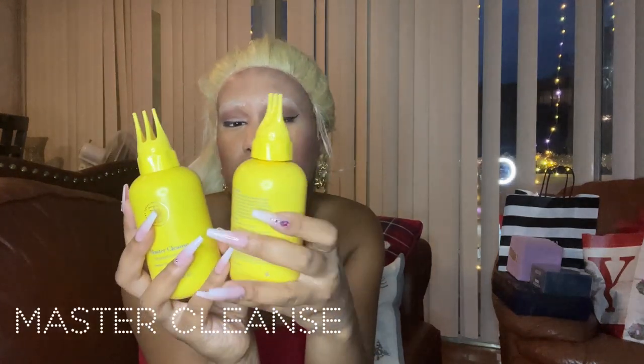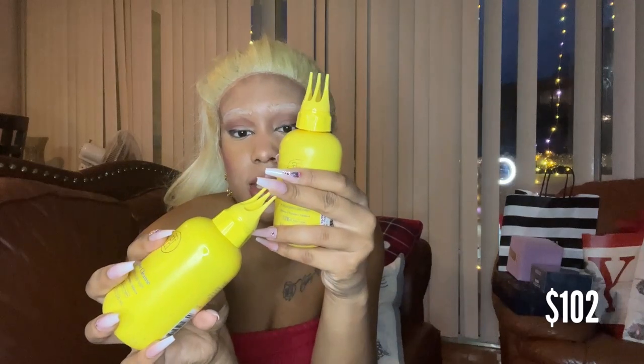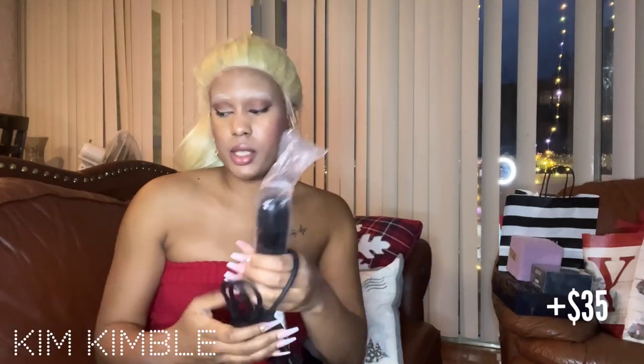This is a Master Cleanse targeted scalp wash. I think this is one of the best-looking bottle designs I've seen for shampoo, because it's really hard, especially when you're Black, to get to your roots. It's pointy so you can scrub it and put the shampoo directly to your roots. When you have kinky hair, you don't want shampoo going all over your hair — you want to clean your scalp. Putting shampoo everywhere will dry out your hair, so this lets you focus on your scalp.